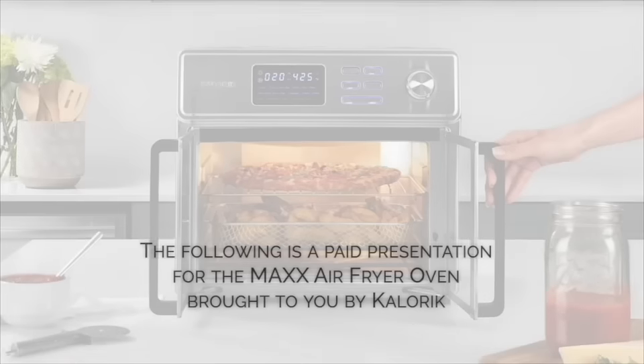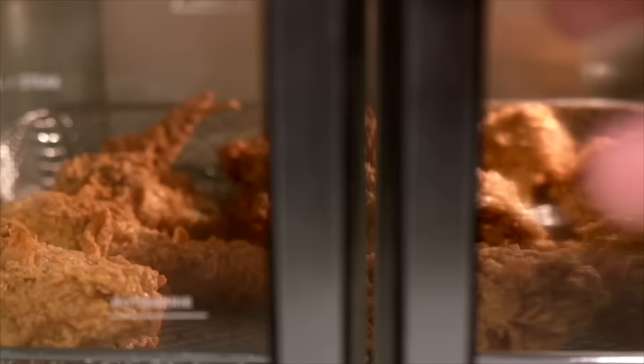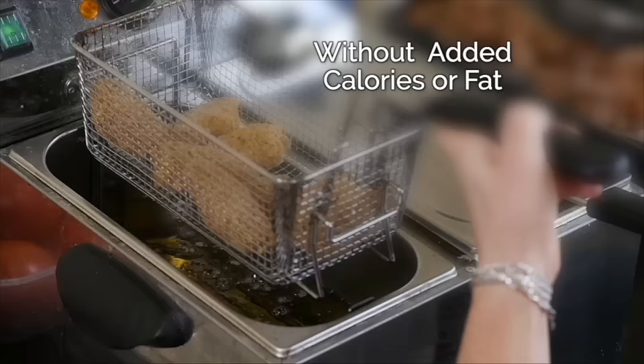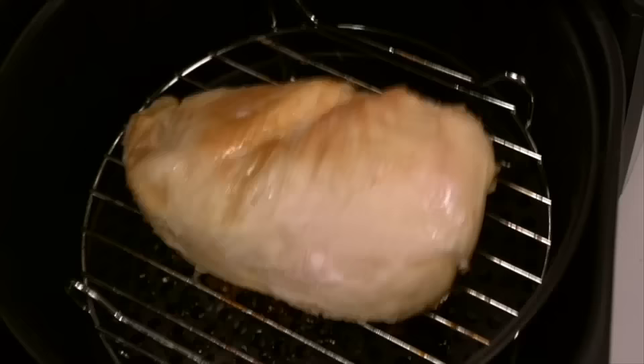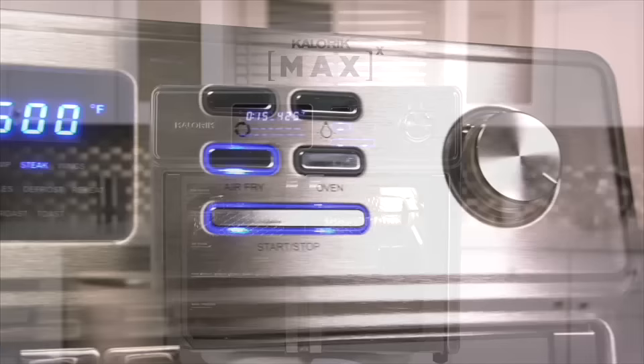The following is a paid presentation for the Max Air Fryer Oven, brought to you by Caloric. Imagine the sensation of biting into a crispy golden brown piece of fried chicken — that crispy outside and soft juicy inside that you absolutely crave. Now with air frying you can get that great fried taste without the added calories or fat. But most air fryers underperform, giving you uneven cooking and even raw spots. It's time to take air frying to the max. Introducing the Max Air Fryer Oven, the next generation in air frying.